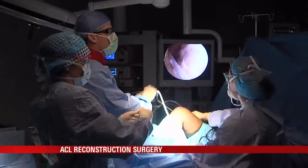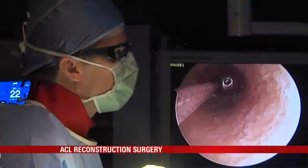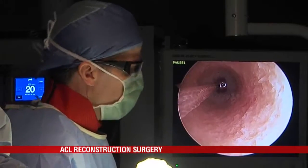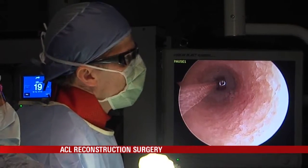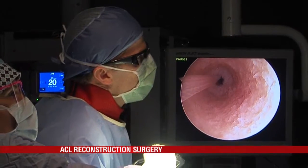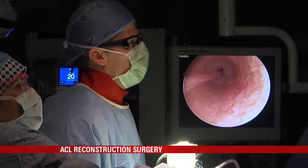Once the hamstrings are ready, it's time to put the construction in ACL reconstruction. Once a tunnel is drilled, the tendon is attached to the bone. This button is going to go to the outer cortex of the femur, flip, and hold on to it like a grappling hook. Going in — you can feel it pop right there — pull back, and that's as hard as I can pull. It's not going anywhere.